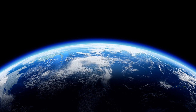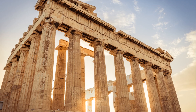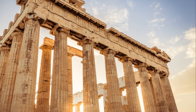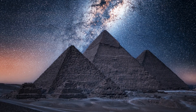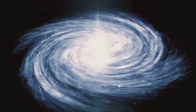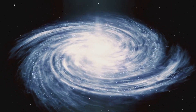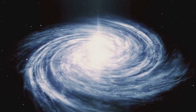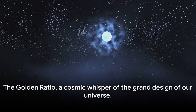Moving beyond our celestial neighbourhood, let's glance back at our planet. Over centuries, this mystical number has left an indelible mark on human endeavours. The Parthenon in Greece, the pyramids of Egypt, even the compositions of Mozart — all seem to be influenced by this mathematical constant. It's as if the universe is continually whispering these numbers into the ears of artists, architects, and composers. In our quest to understand the universe, we've discovered a beautiful truth: the cosmos, in its grandeur and complexity, is bound by simple mathematical elegance. The Golden Ratio — a cosmic whisper of the grand design of our universe.